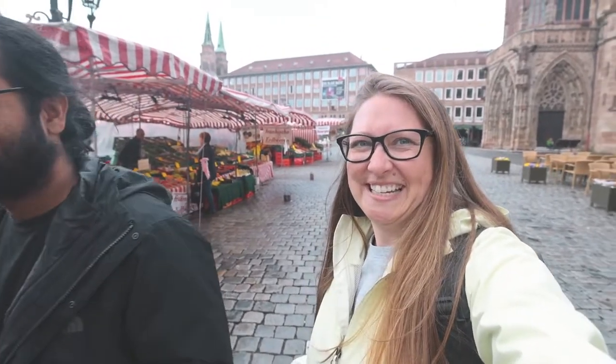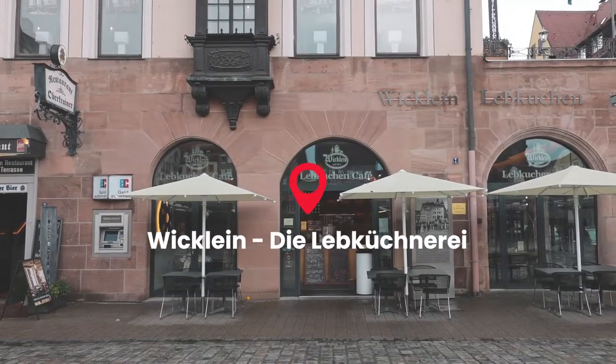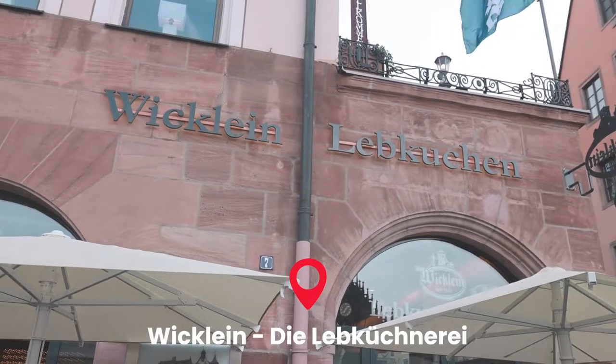It turns out the gingerbread cookie was actually made in Nuremberg. Back when the trade routes were opening up with the East, Nuremberg was one of the main cities where two cultures collided, and they started making these spice cookies which eventually became gingerbread cookies. We're on the hunt for some gingerbread in the market. We found the gingerbread place — and for 400 years, this place has been selling gingerbread out of this building.